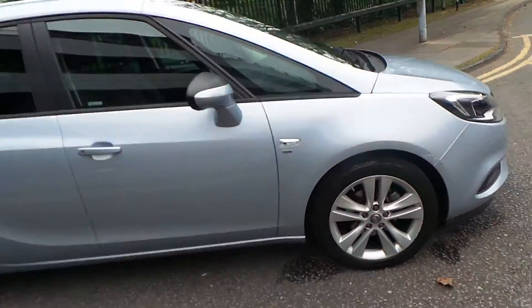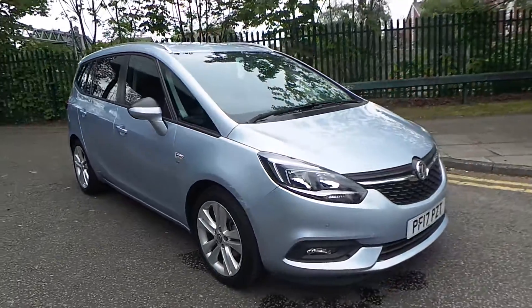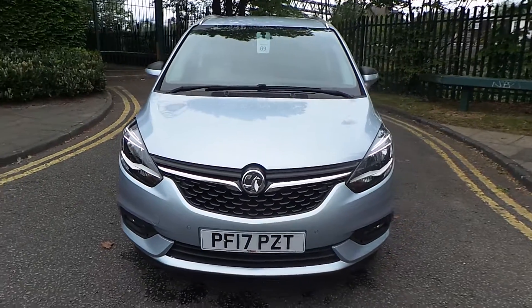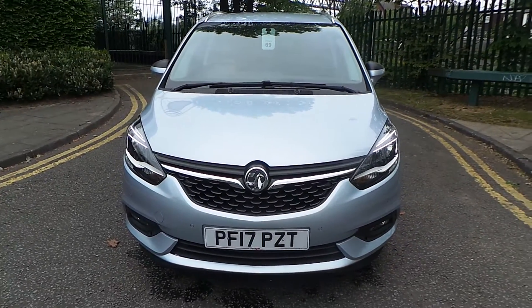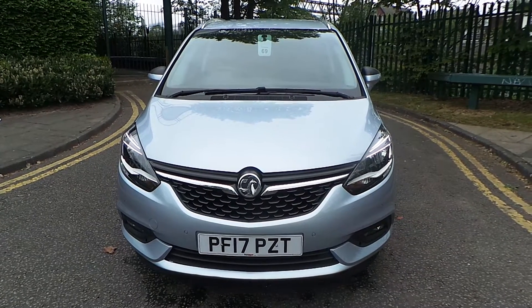This car will come with a minimum of 12 months warranty, along with an additional 12 months complimentary breakdown cover. If you'd like any more information or would like to book a test drive on our 2017 plate Vauxhall Zafira Tourer SRI finished in flip-chip silver, please call us at Pentagon in Manchester. Our telephone number is 0161 798 7000.